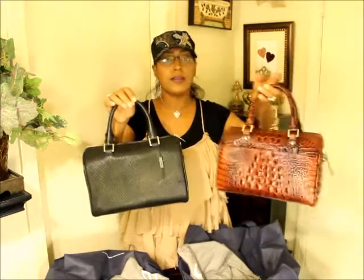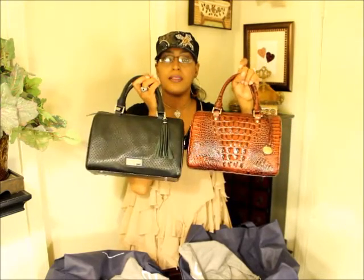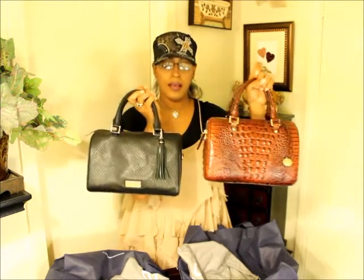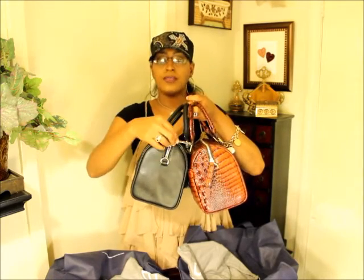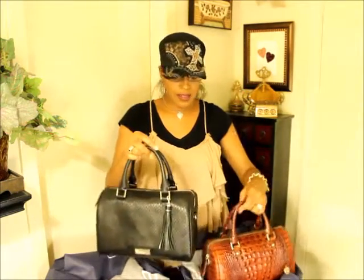I noticed this one doesn't have a Brahman plate in the front — it just has a charm, which is still really nice. On the sides, the zipper pull is croco embossed leather, whereas the other one has a beautiful brass zipper pull — very slender and really nice. The vocal brackets for the handles have Brahman written on them, so those are the same on both bags. I really love these handbags.